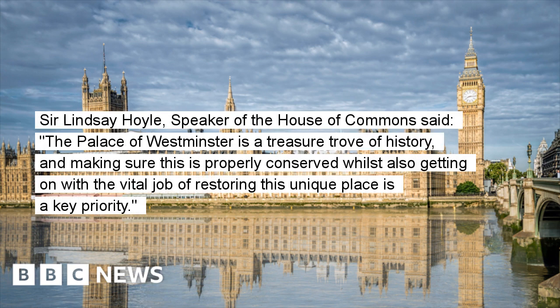Sir Lindsay Hoyle, Speaker of the House of Commons, said: "The Palace of Westminster is a treasure trove of history, and making sure this is properly conserved whilst also getting on with the vital job of restoring this unique place is a key priority."